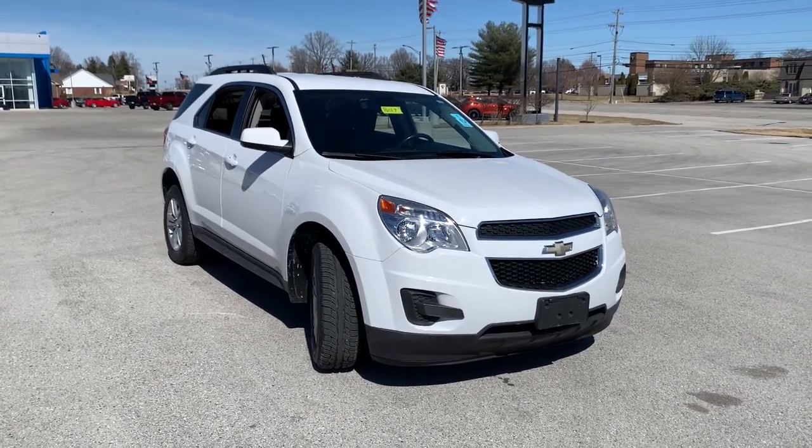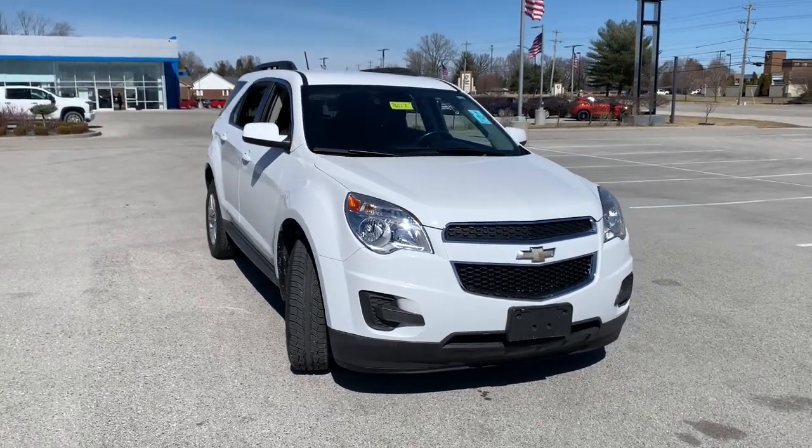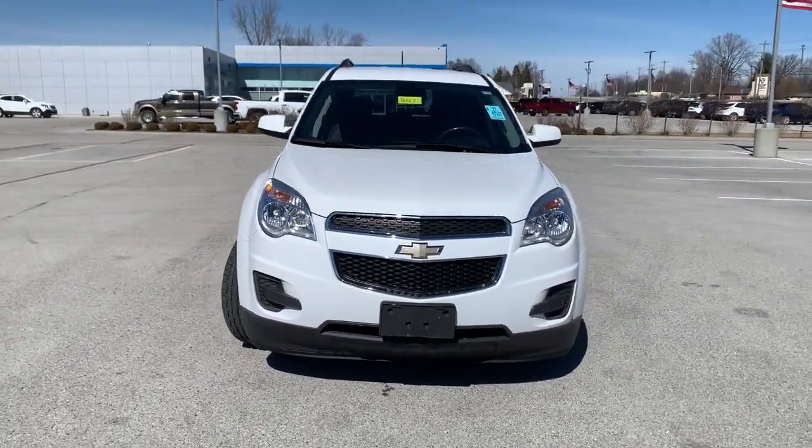Get into the 2014 Chevrolet Equinox. This vehicle still has fewer than 80,000 miles on the clock, so it won't last long.